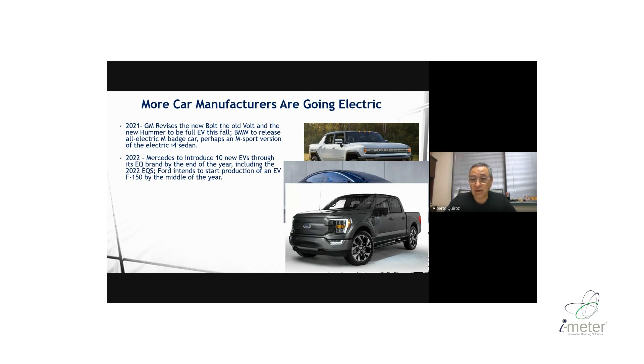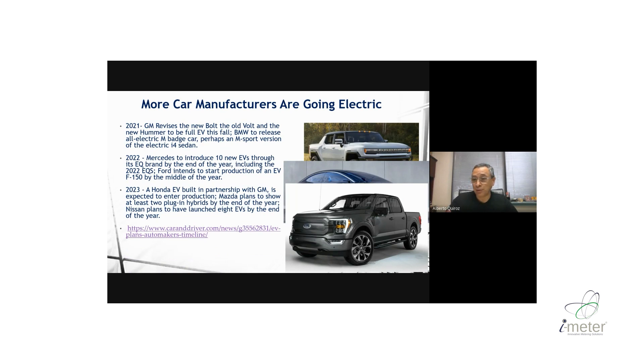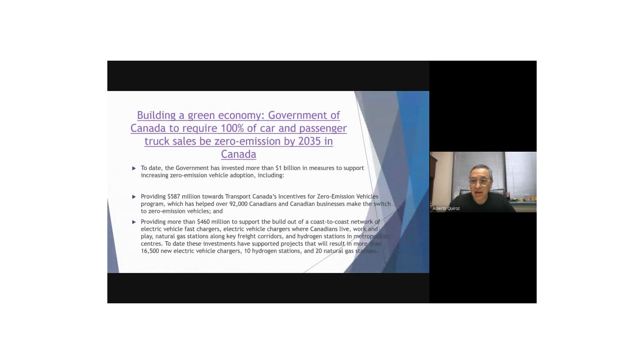The most popular vehicle sold in North America, the Ford F-150, is today electric. If you don't follow the news, you can look at Car and Driver — they have news on the new models coming up, whether it's Fiat, Renault, Kia, or even Mazda, which is also coming with electric vehicles.